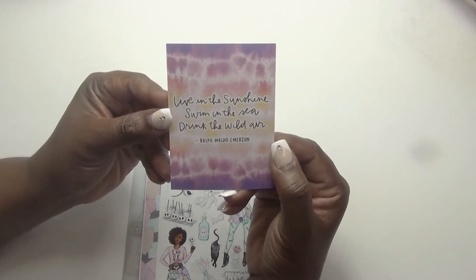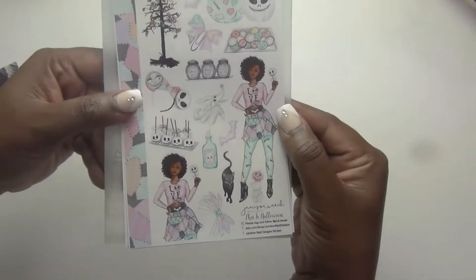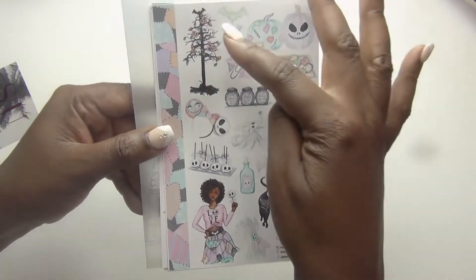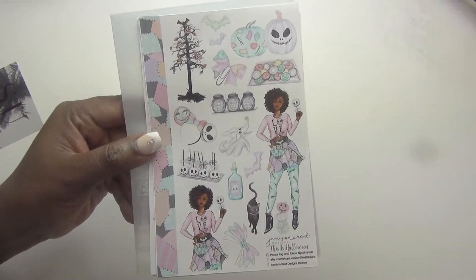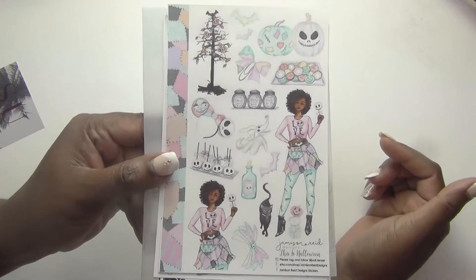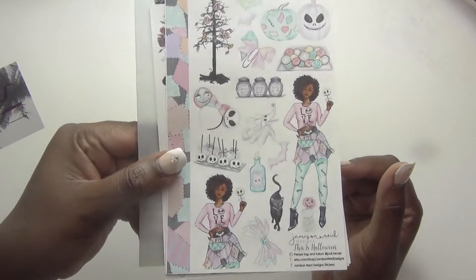So this little freebie came — a little card that says 'Live in the sunshine, swim in the sea, and drink the wild air,' by Ralph Waldo Emerson. And it says 'summer' on the back, so this is a little freebie in that purple foil. Then we have what I think is a Sally-inspired sticker sheet from Nightmare Before Christmas. It's so pretty — all these colors, the pastels, the pinks, the Halloween tree, the little Disney mini ears with the little characters. And she does lots of different skin tones in her shop. The owner is Jodi Tenzer, I think she's in New York. She does lots of different skin tones and different hairstyles. My favorite is the brown skin girl with the short curly hair — she is just so stinking cute.